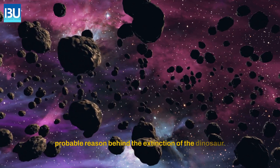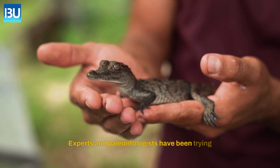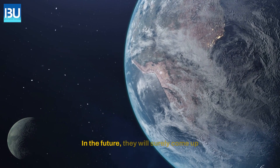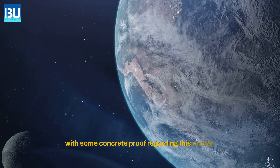The fall of the asteroid is considered the most probable reason behind the extinction of the dinosaur. Experts and paleontologists have been trying to explore the actual reasons. In the future, they will surely come up with some concrete proof regarding this matter.